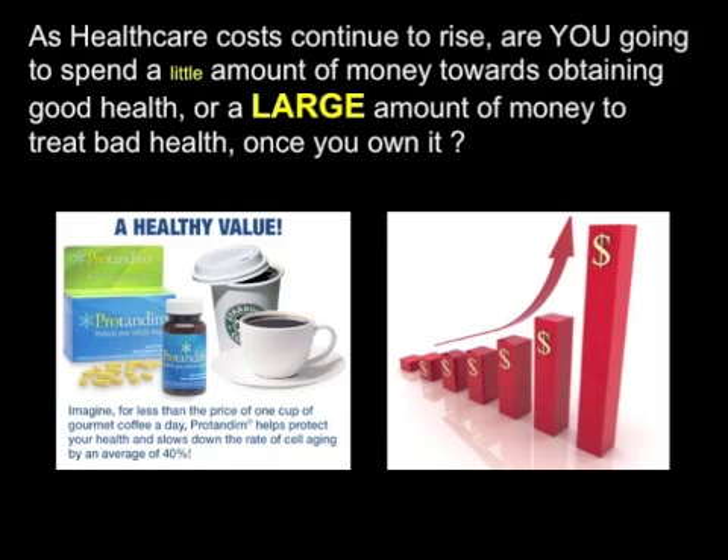As healthcare costs continue to rise, are you going to spend a little money obtaining good health, or a large amount of money treating bad health once you have it? People are often uneducated or apathetic — they need information. When we have scientifically backed information to show them, they can choose actions that will give them a greater health outcome, or they can wait and pay for surgery or medication. It's much more cost-effective to prevent a problem than to treat it once you've got it — that's just common sense.